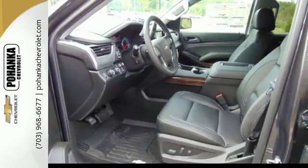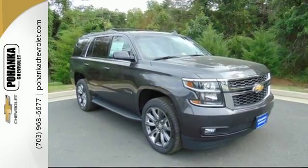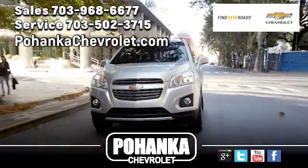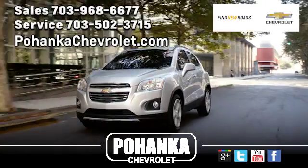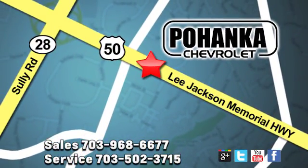Get behind the wheel of uncompromising performance today when you come in for a test drive. Pohanka Chevrolet is a great place to buy a car. We're conveniently located at 13915 Lee Jackson Memorial Highway, Route 50 in Chantilly.